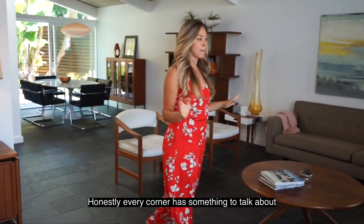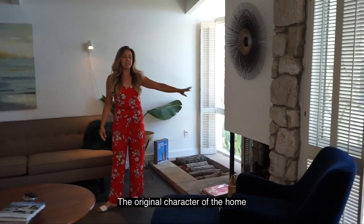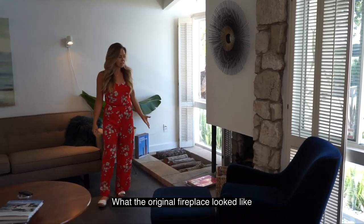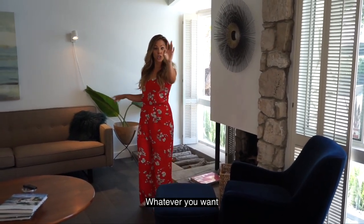One of the cool things I like in this living space is the seller has decided to keep the original character of the home. She decided not to change what the original fireplace looks like, but she did add a gas line so you could do wood burning or gas, whatever you want.